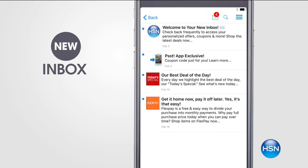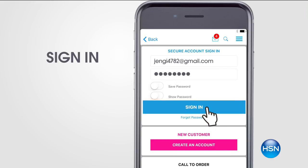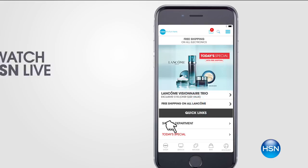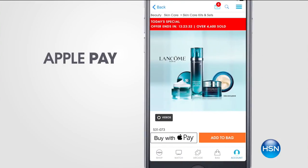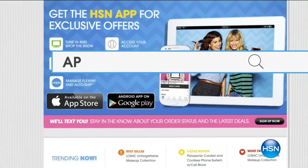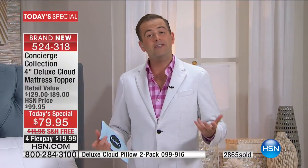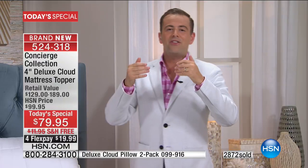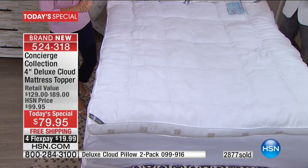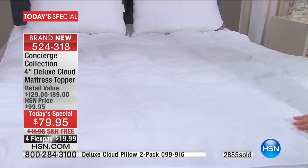If you want to beat the rush, go online right now at hsn.com or download the HSN app on your smartphone or tablet. California King is nearly sold out — Queen is the number one seller and going like crazy tonight. It takes a minute to look at this and think about it, because when we go to buy mattress toppers, we go to the store and pick queen or king or California King. But here you're not buying anything normal — nothing that we do is normal.